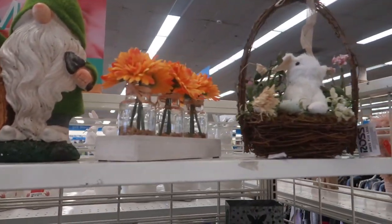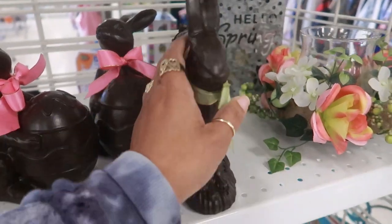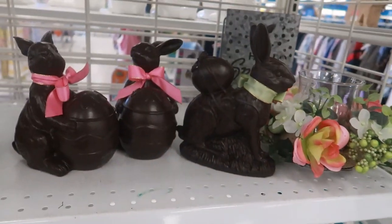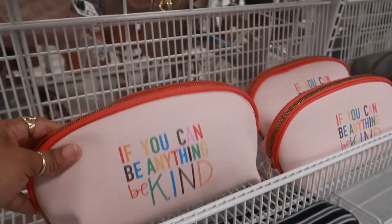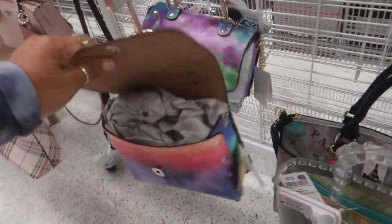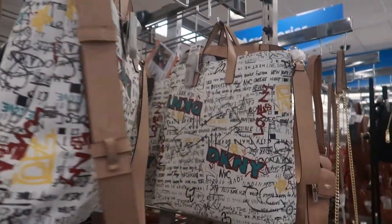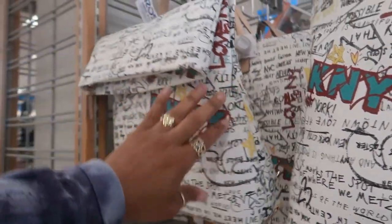Oh, there's some more chocolate bunnies — $6.99. I think last time I was here they had a bunch of them. Oh, you can get milk chocolate or dark chocolate. I like those. 'If you can be anything, be kind' — I like that, $6.99. Tahari — look at that little jelly bag for $12.99. These little DKMY purses — two different styles: one is more like a tote and this one folds over like a backpack, but they're both $49.